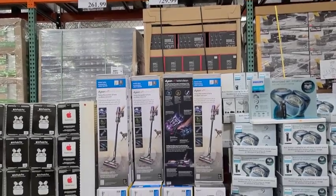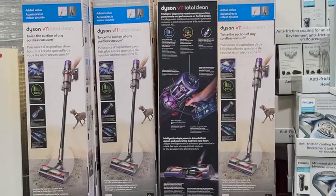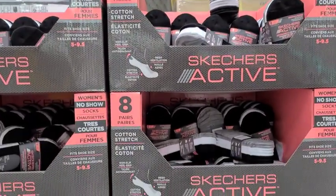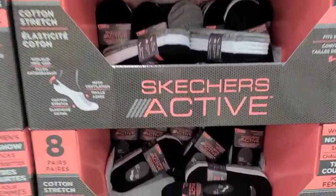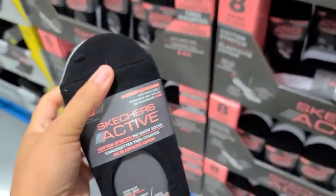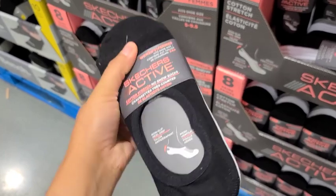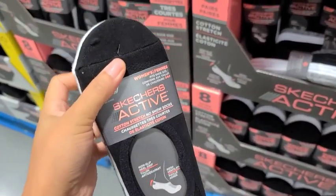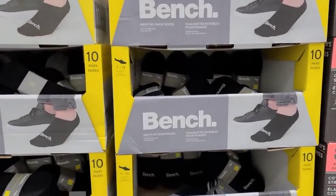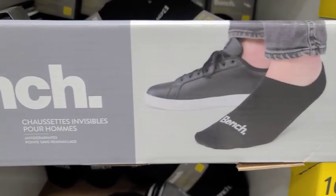Then I noticed the Dyson vacuum on sale. I've never seen Dyson on sale, so that was a shocker for me. Then I wanted to show you guys these cool socks for if you have certain shoes where you don't really want your socks to show. These ones look pretty good — I might actually pick these up on one of my next trips. They also had the same kind for men by Bench, and this is pretty much as low as you get with men's socks.